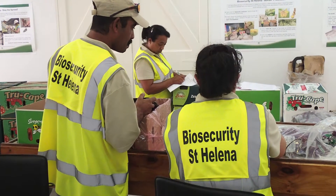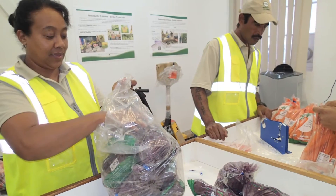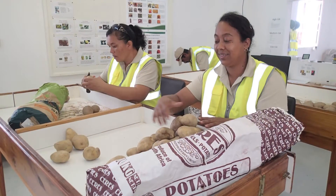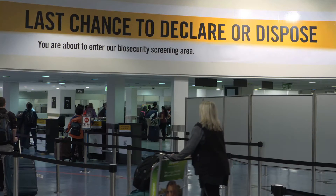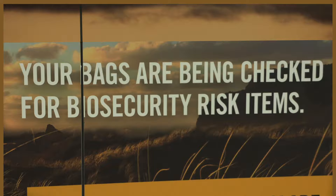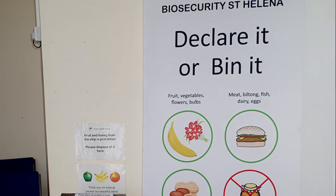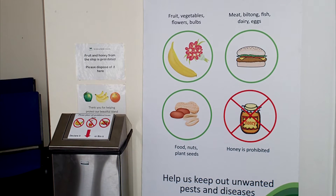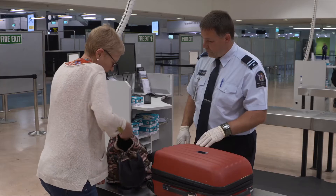That's why it's so important that we protect them, by making sure we don't accidentally import anything that could cause irrevocable harm. Whether you're arriving by air or sea, you need to make the biosecurity staff aware if you're carrying any fruit, honey, or animal products. These should be handed over when you arrive, or placed in the secure bins before you enter St Helena.